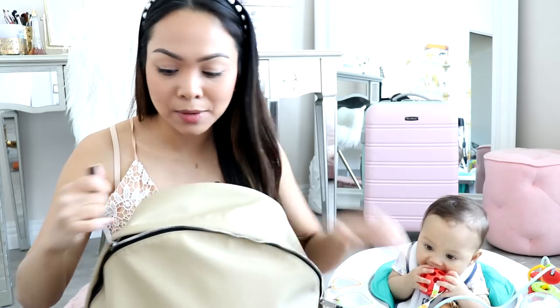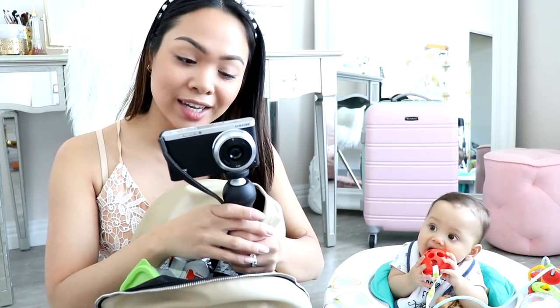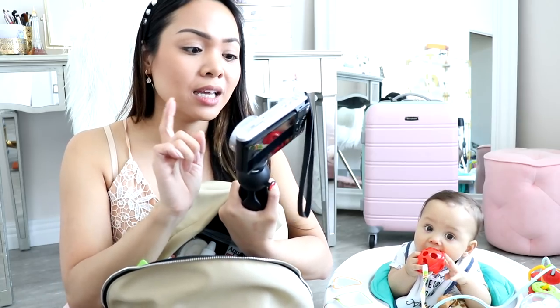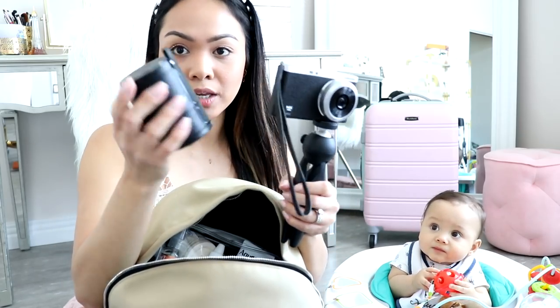Now the big compartment — this has everything and it's packed. We have our vlogging camera because I plan on vlogging. Definitely check out our vlog channel, I've been uploading. This is my vlogging camera — the Samsung NX Mini. I've had this for years and I did bring the big lens with me.